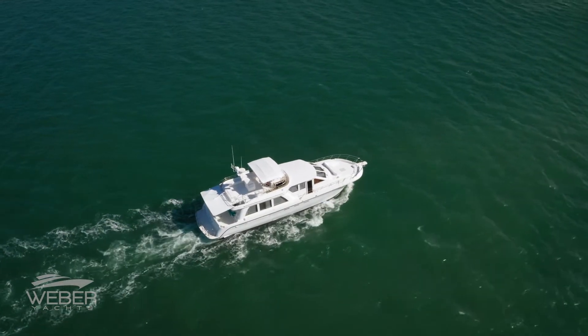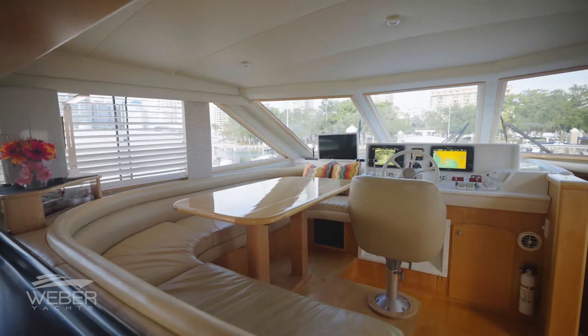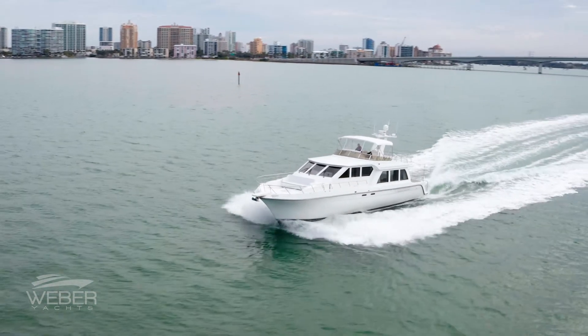The owners affectionately coined the term 6-4-2, meaning cocktails for 6, dining for 4, and sleeps 2. This layout is the ideal configuration for an extended liveaboard lifestyle.